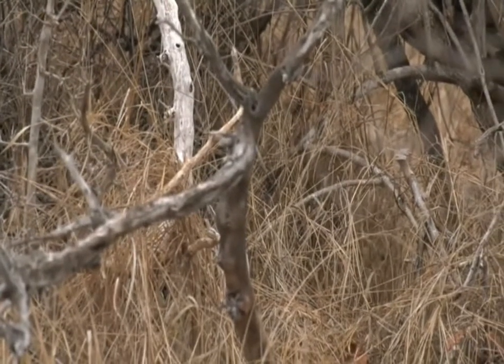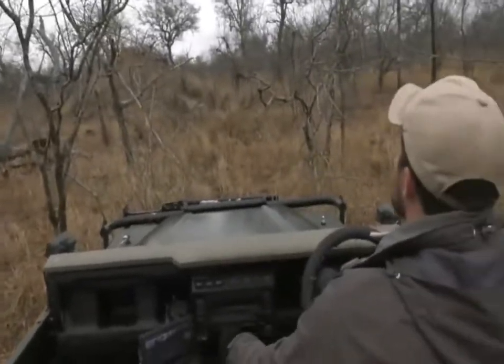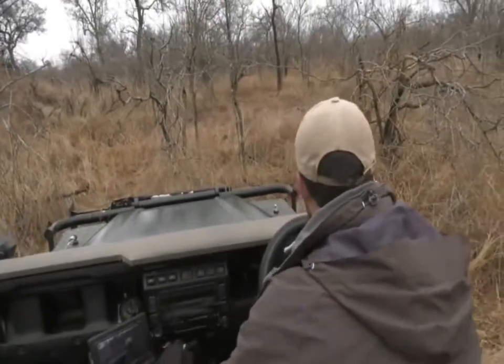She's gone right in there. Let's see if I can get around and get a better view of her. Just trying to have a look at her. It looks as though there might be a gap from the other side.